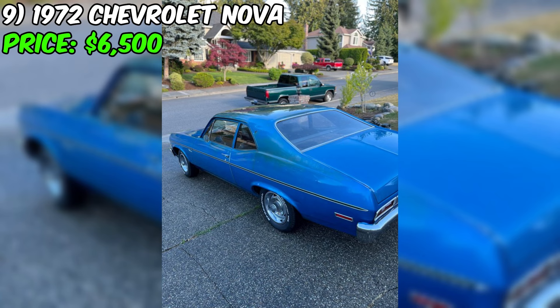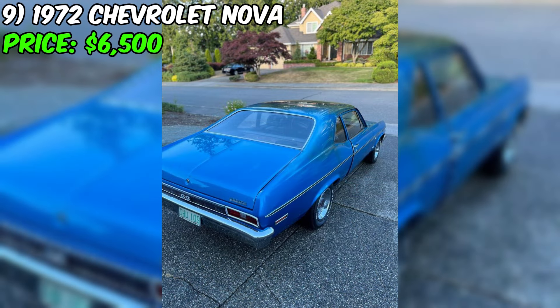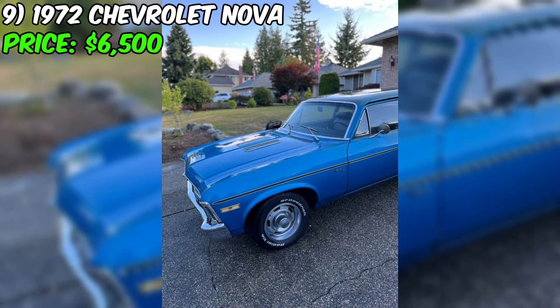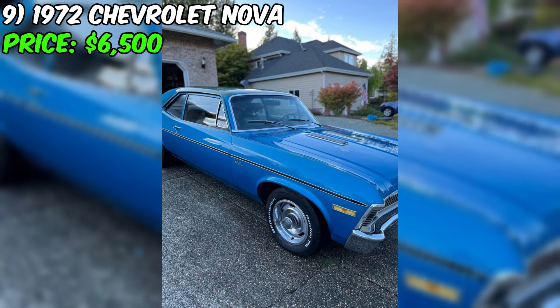Please note that the tires will need to be replaced due to age. The exhaust system splits to dual mufflers, giving the car a classic sound. The interior bench seat vinyl is torn, but this can easily be repaired or replaced. This Chevrolet Nova is being offered for sale at $6,500. It comes with a clean title, indicating that it has no significant damage or problems. Don't miss out on this opportunity — contact the seller today to schedule a viewing.